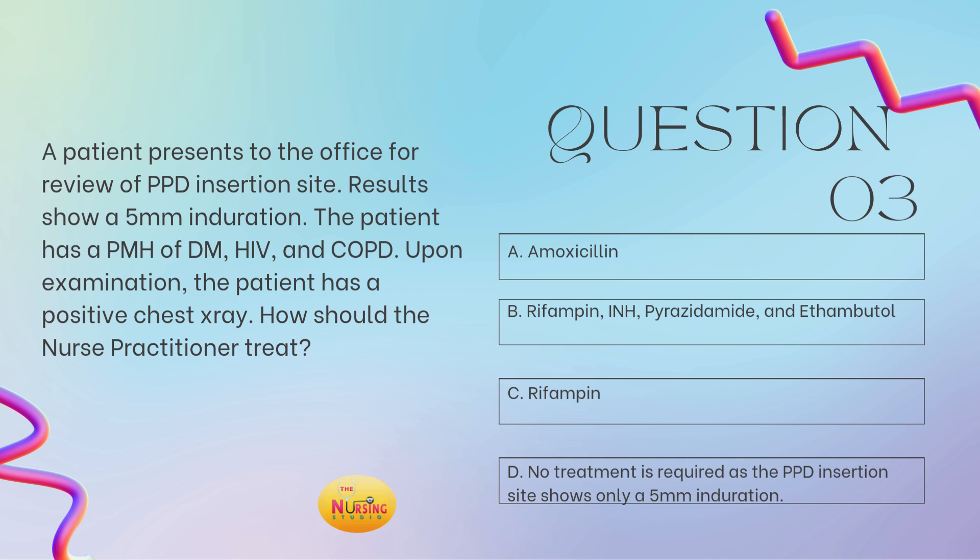Question number three. A patient presents to the office for review of a PPD insertion site. Results show a 5-millimeter induration. The patient has a past medical history of diabetes, HIV, and COPD. Upon examination, the patient has a positive chest x-ray. How should the nurse practitioner treat? Is it A, amoxicillin? B, rifampin, INH, pyrazinamide, and ethambutol? C, rifampin? Or D, no treatment is required as the PPD insertion site shows only a 5-millimeter induration? Take a moment and tell me what you got in the comments, you guys.